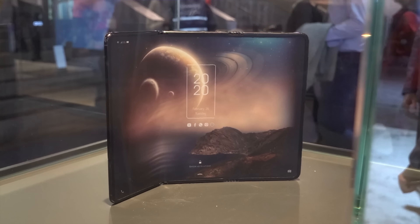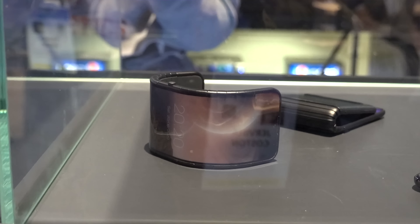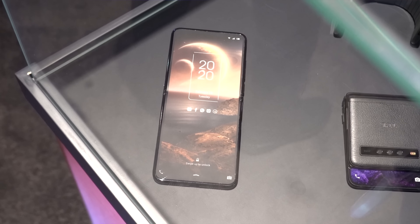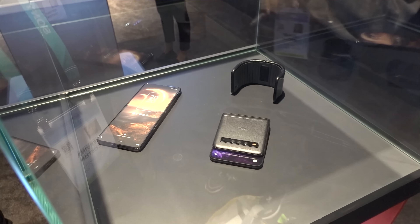The first piece of tech I want to talk about are the TCL phones — from a tri-fold phone to one that can actually wrap around your wrist like a bracelet, then unfold and lay flat like a traditional phone would. This is literally one phone being bent into three different formations. Could you even see yourself using something like this? I think for me it's hard to say, but I would definitely give it a try.